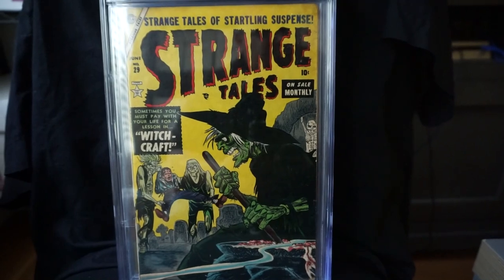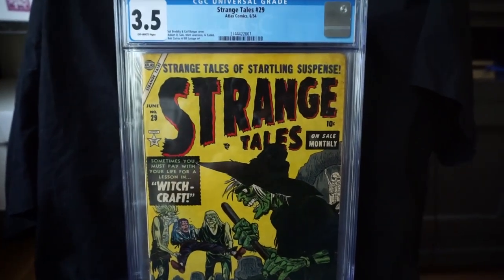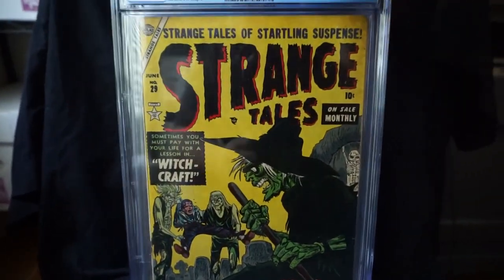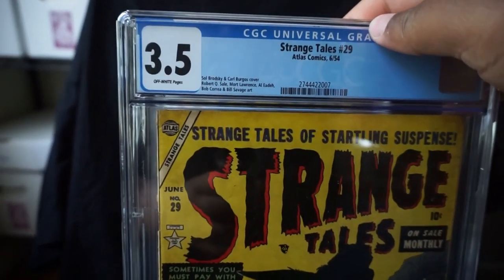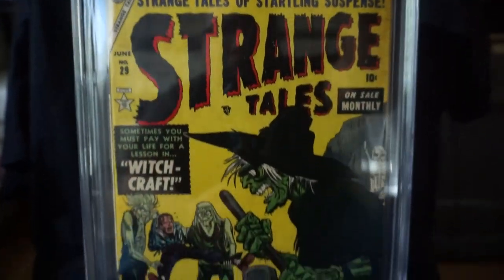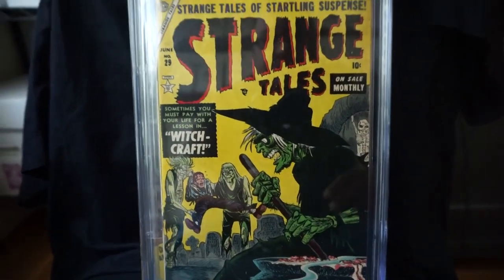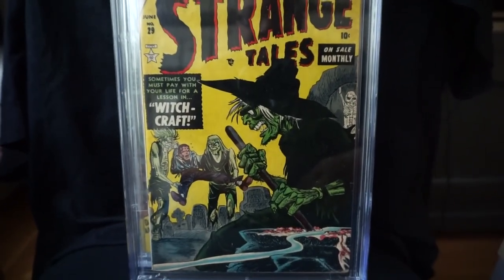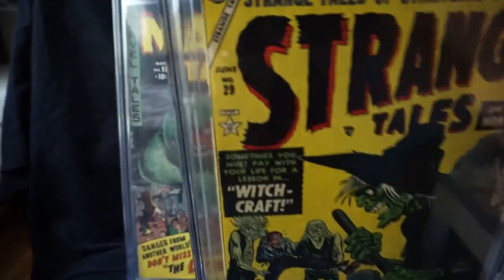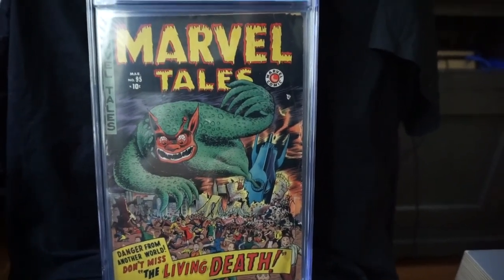Next we have another Strange Tales — here is number 29. This is a 3.5 grade. This is another Saul Brodsky and Karl Burgos cover from 1954. Like I said, I love these witch covers, and I think this is probably my favorite witch cover that I have in my collection right now. Really cool — I think this is number five or six on the list.